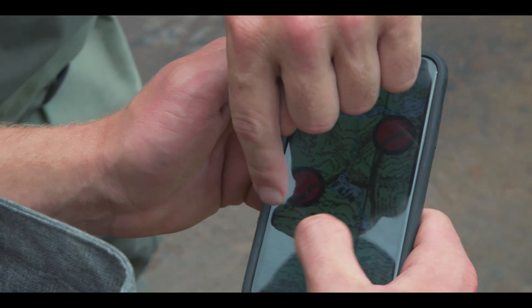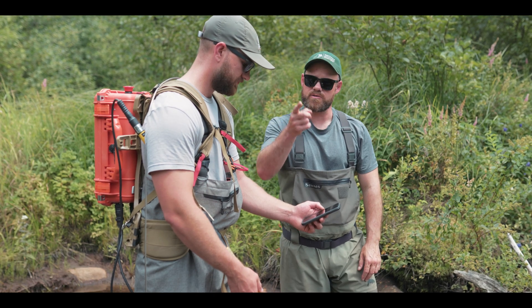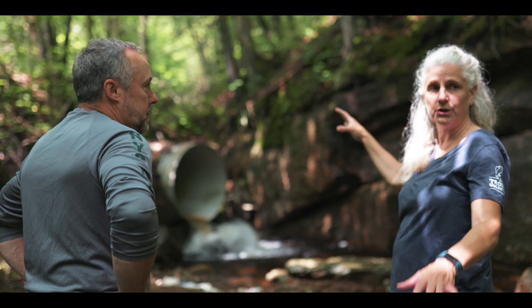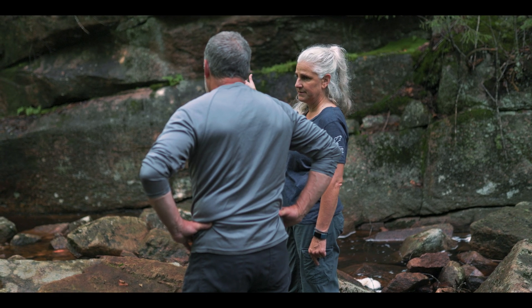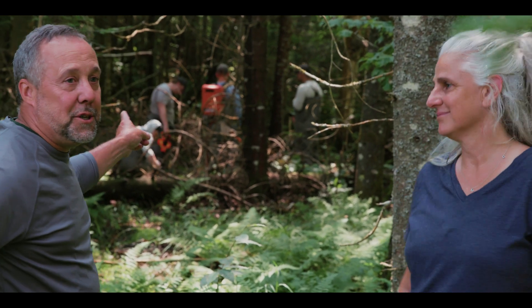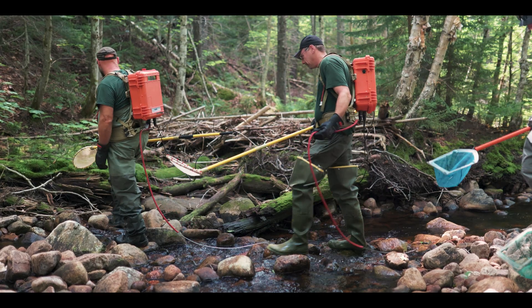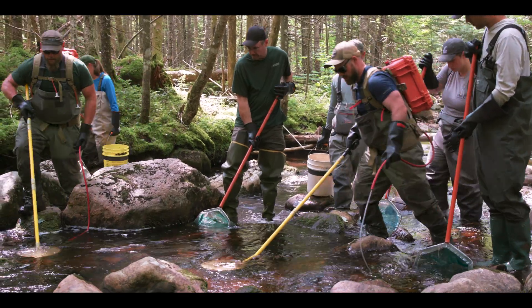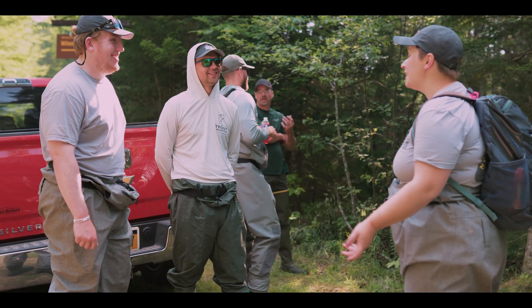The beauty of TU is they bring this habitat expertise that we really rely on, and we work together to meet a common goal. People like Tracy and I are doing our darndest to create a vision and see it through, but it's these folks here — biologists and technicians from both TU and DEC — working together on the ground getting the good work done. This is going to be the ordinary here for the next few years in the Moose River Plains.